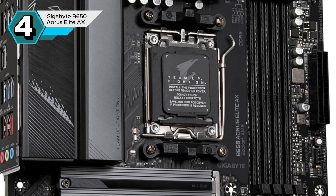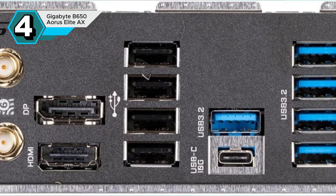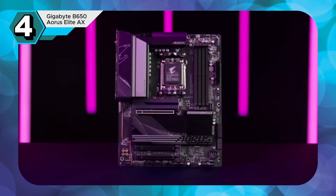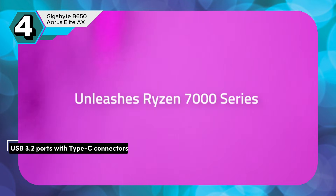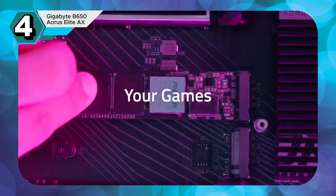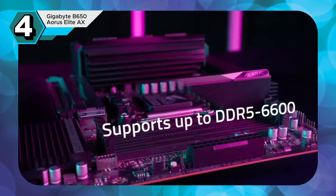The motherboard's sleek black PCB and gray heatsink, accented by subtle RGB lighting, offer a stylish and modern look. The B650 Aorus Elite AX provides a plethora of connectivity options, including seven USB 3.2 ports with Type-C connectors for maximum convenience. Whether you're a gamer or a content creator, this motherboard is a fantastic choice that strikes the perfect balance between performance, features, and affordability.